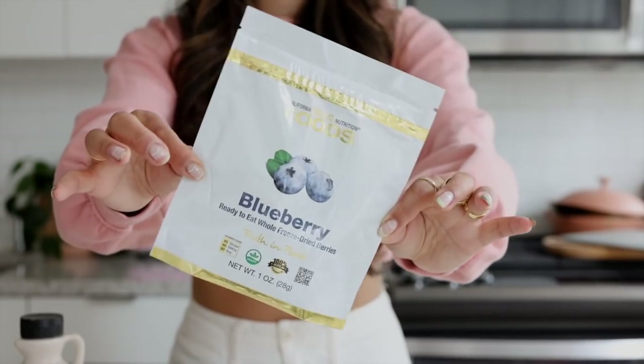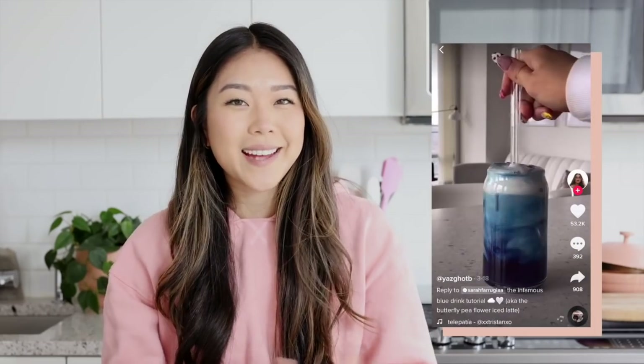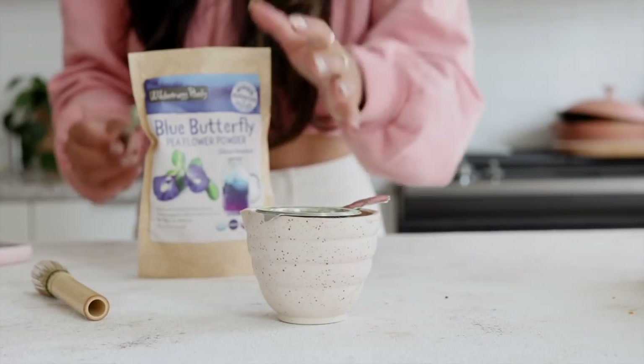The first recipe is a butterfly pea latte. Butterfly pea flowers are these beautiful blue flowers — I think they're native to Thailand. Usually it's served there as a refreshing drink or lemonade, because when you add citrus to it, it turns a gorgeous pink color. We're going to do it latte-style — basically a matcha latte but using blue butterfly pea powder instead of matcha. Butterfly pea flowers don't have much flavor, so I'll probably add a little bit of sweetener.